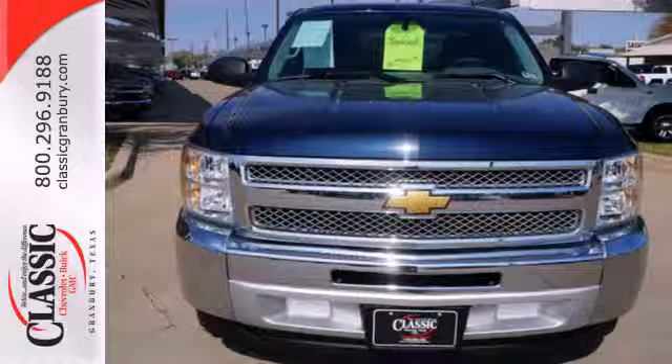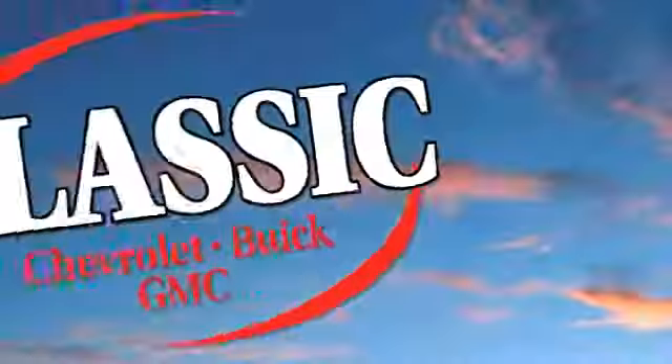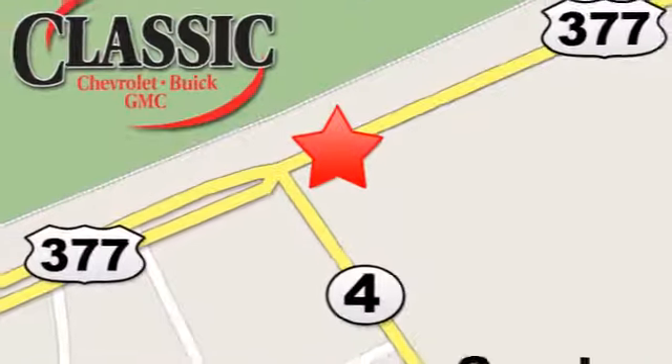Make this truck yours today and come in for a test drive. At family-owned Classic Chevrolet Buick GMC, car buying is fun again. We are conveniently located on East Highway 377 in Granbury.